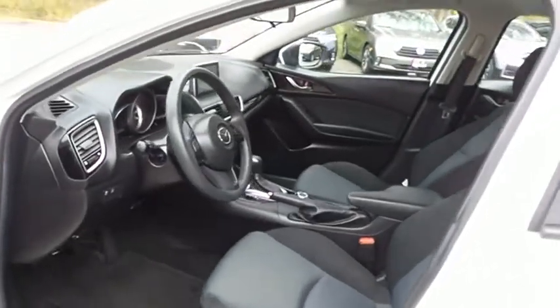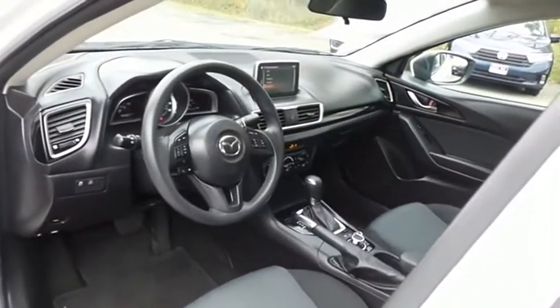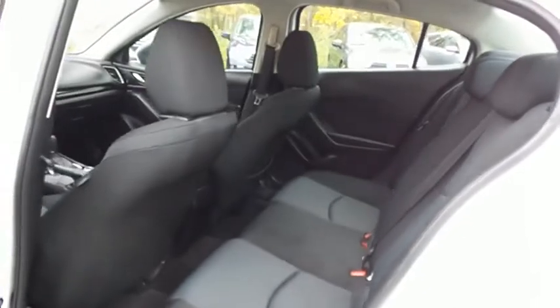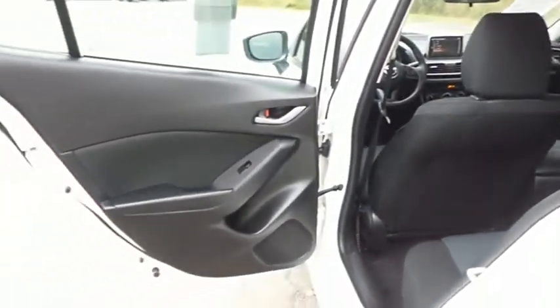The black cloth seats are in excellent condition. This Mazda 3's interior is extra clean. This sedan comfortably seats 5 with plenty of rear passenger space.